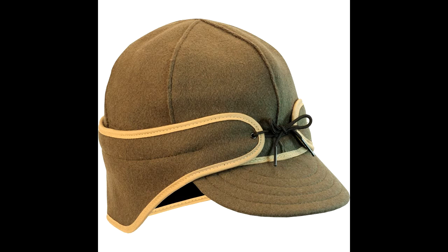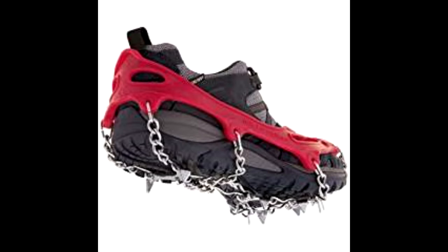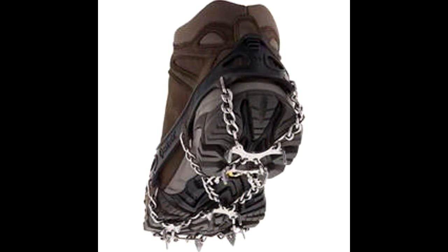Kahtoola micro spikes traction system have 12 spikes per foot — 8 spikes on the forefoot and 4 spikes at the heel. The three-quarter-inch stainless steel spikes allow you to get out and enjoy the outdoors with great traction on slippery surfaces. Insert your toe and pull on the tab to slip them right over your heel. They're easy on and off, lightweight, and come with a tote sack. Choose them to go over shoes or boots in various sizes.